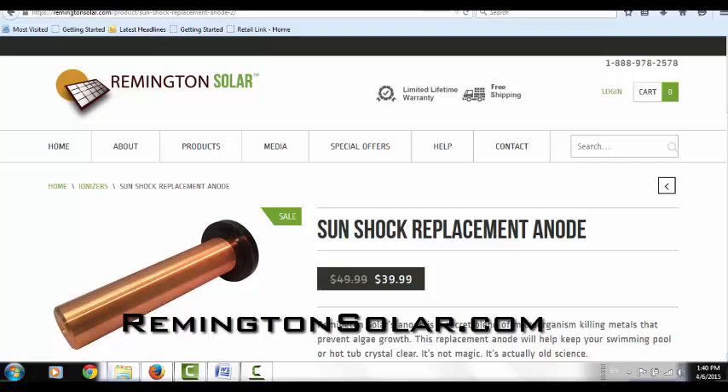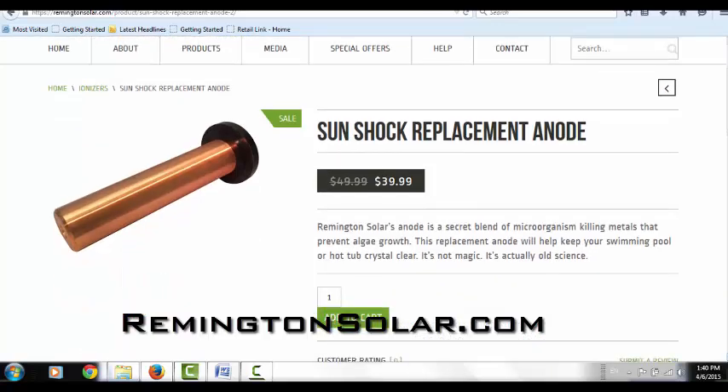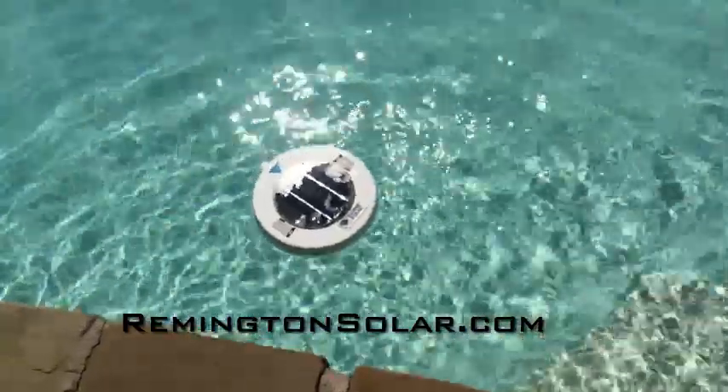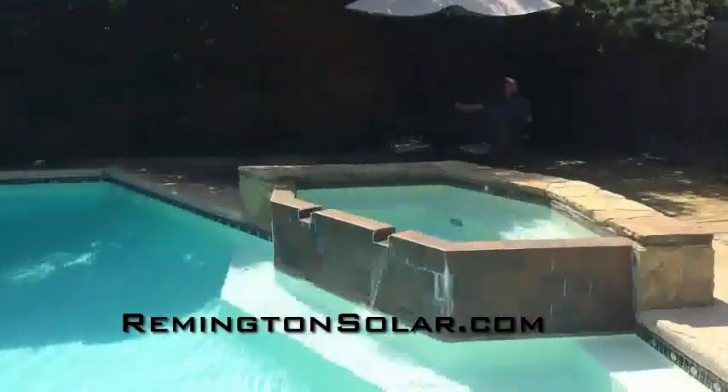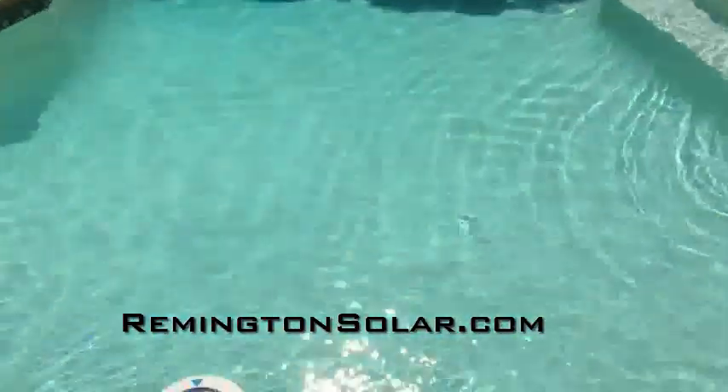And it's great fun to drive your pool guy crazy when he does his chlorine test and it says zero — but your pool is crystal clear. Have a great, healthy, safe summer. Thank you.